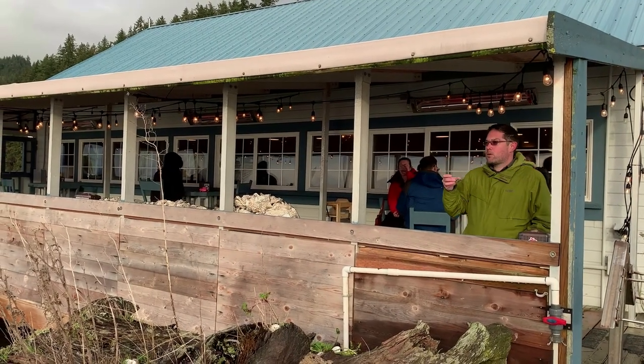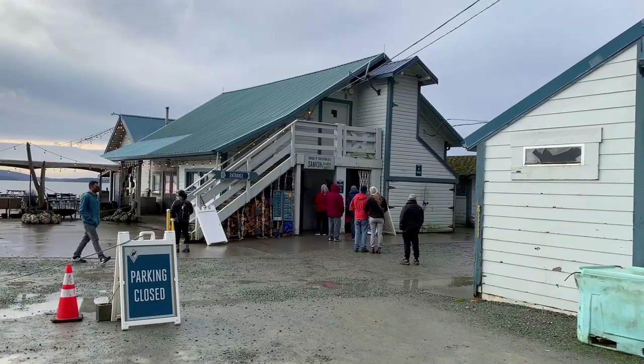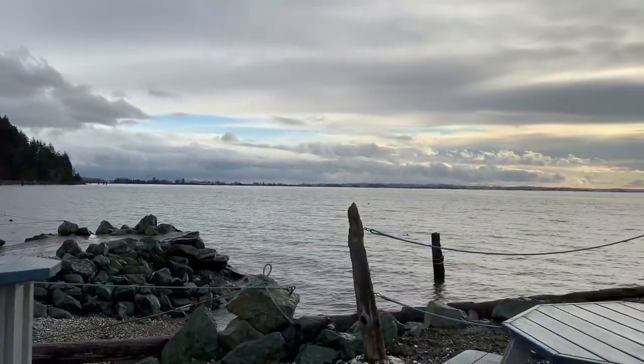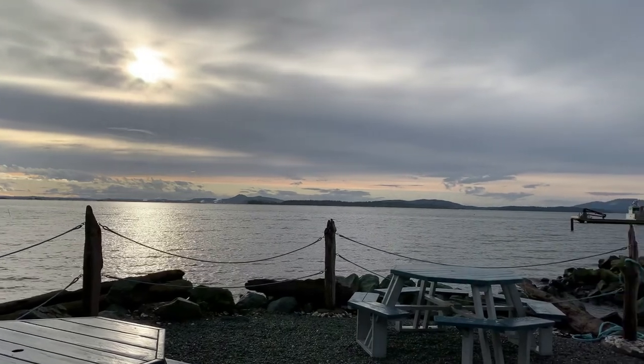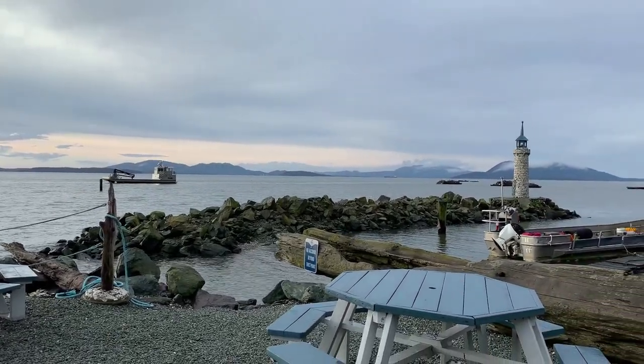We're here during the winter months, but during the summer this whole place is totally packed. People come with barbecues, buy oysters, hang out, barbecue them or eat them raw. There's still a good number of people here, just not as packed as during the warmer months. What really makes the Taylor Shellfish experience so amazing is the view from this point — and this is actually where they farm the oysters too. It's a working oyster farm, so you get them as fresh as they get.